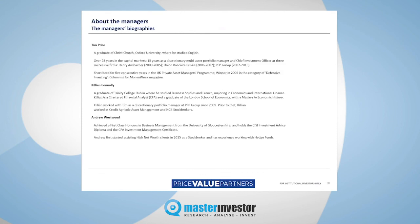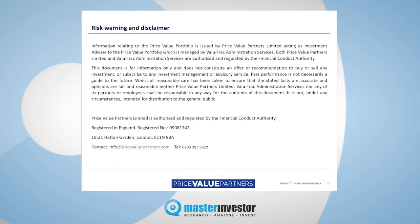This is a quick snapshot of our company. It's a boutique business — those are the three key principal staff, including myself. And the inevitable risk warning and disclaimer. Thank you very much for your time. If you like what you've seen, feel free to get in touch.